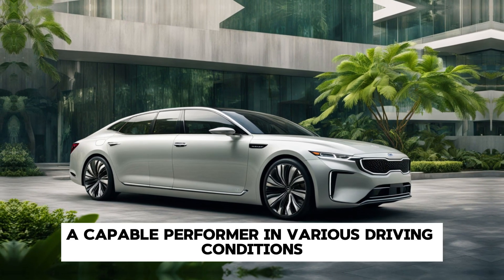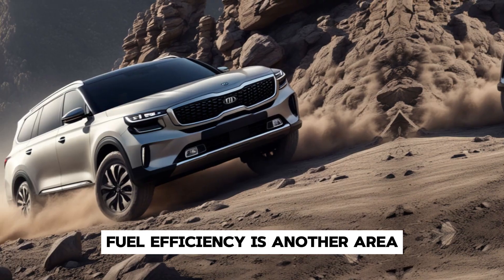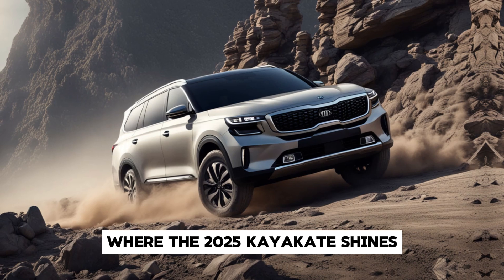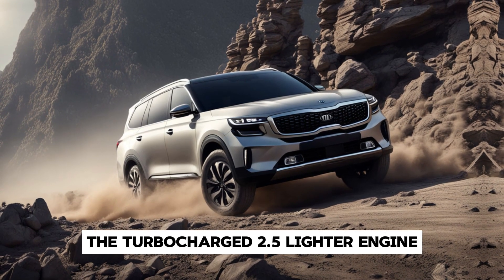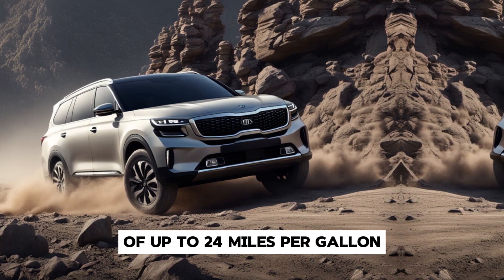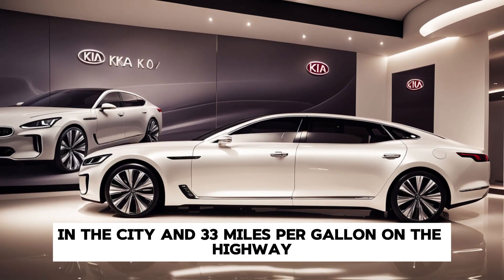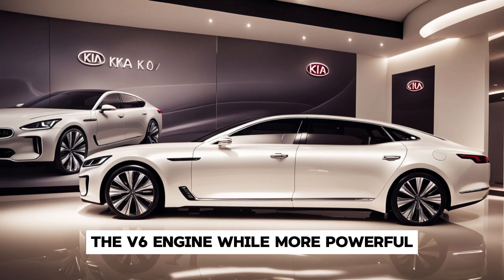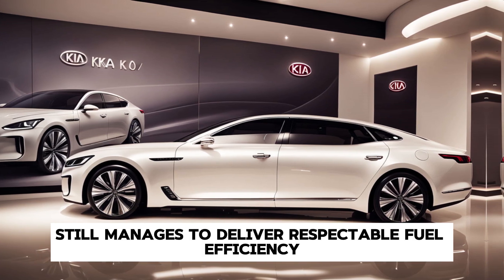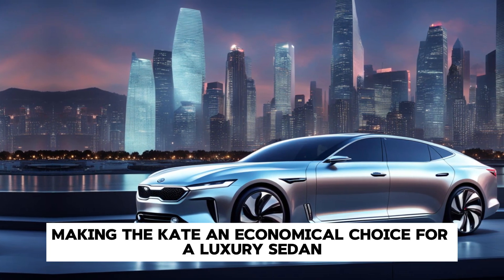Fuel efficiency is another area where the 2025 Kia Arquite shines. The turbocharged 2.5-liter engine offers an impressive fuel economy of up to 24 miles per gallon in the city and 33 miles per gallon on the highway. The V6 engine, while more powerful, still manages to deliver respectable fuel efficiency, making the Arquite an economical choice for a luxury sedan.